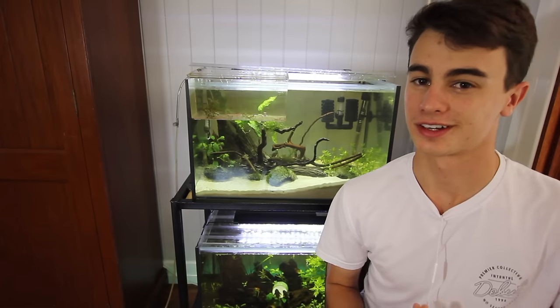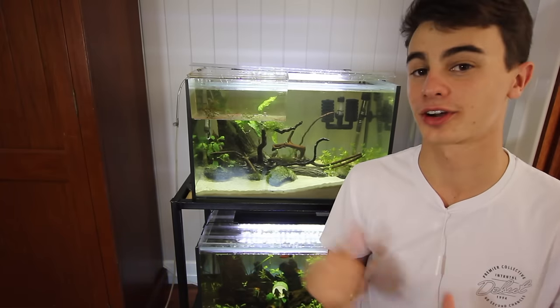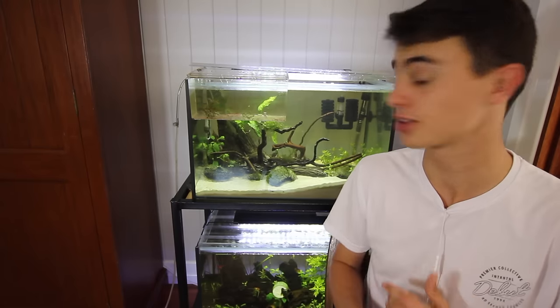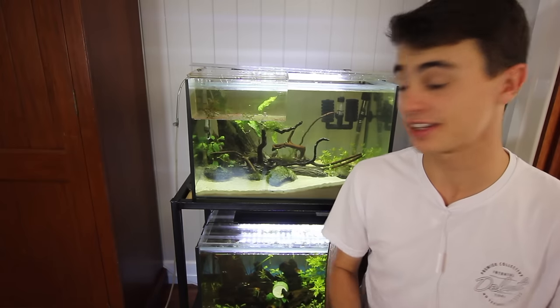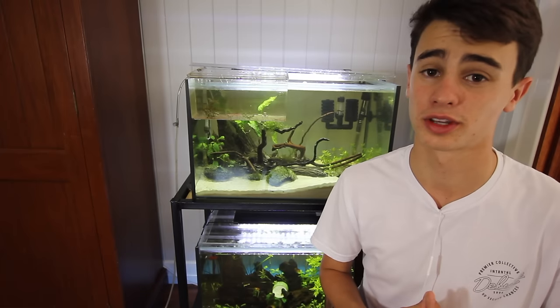So you're looking to get your fry to grow a little bit faster. Well you're in luck because in today's video I'm going to show you guys exactly how I got my fry to grow a little bit faster and just get these guys into grow out tanks within no time. I'm going to show you four tips that I wish I knew from the start and this is going to be a really, really useful video for you guys. So make sure you stay around to the end to listen to all the advice.